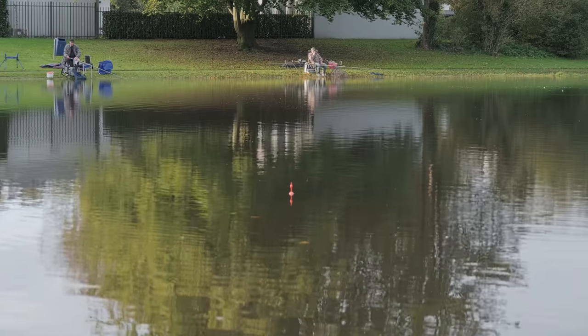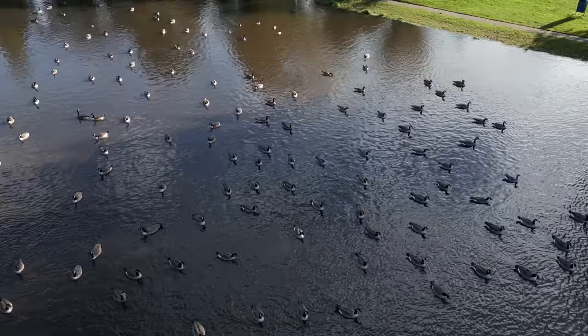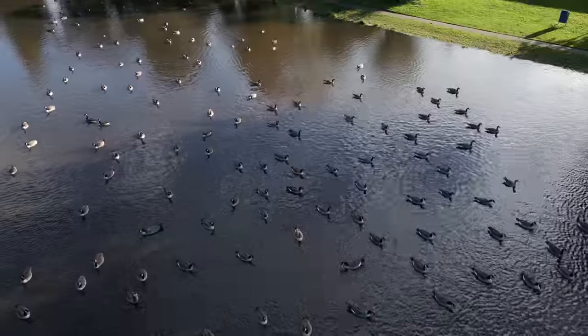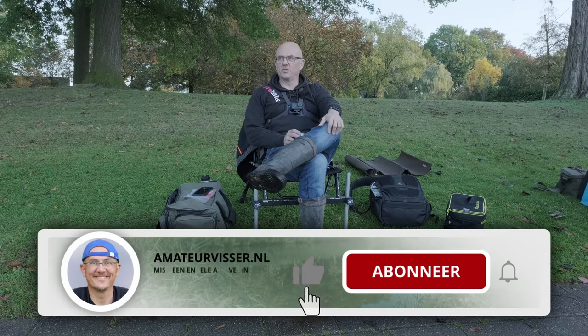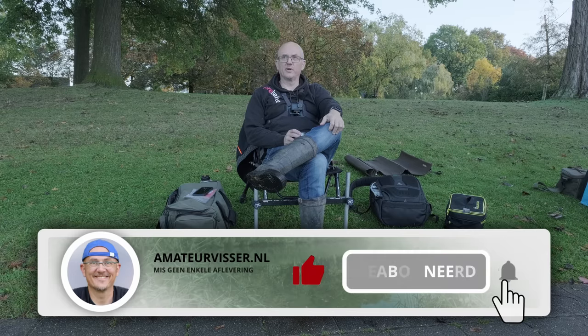Even kijken. Hier zitten we precies op plek. Ik moest nog even een montage maken, want de lijn was door. Maar we zitten nu eindelijk, en vier hengels uitliggen. Ik heb net nog een derde hengelvergunning erbij gekocht, dus dan kan ik met twee hengels vissen. Bjorn is nu een nieuw account aan het maken. Er zit hier in ieder geval wel snoek, dus we zouden er wel eens uit moeten kunnen halen.